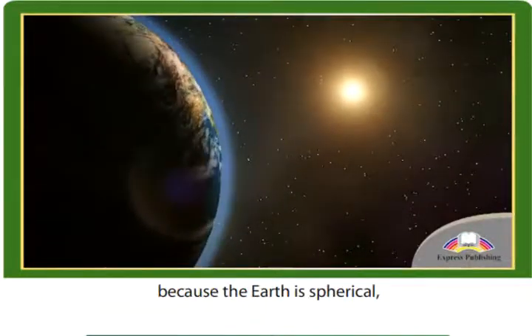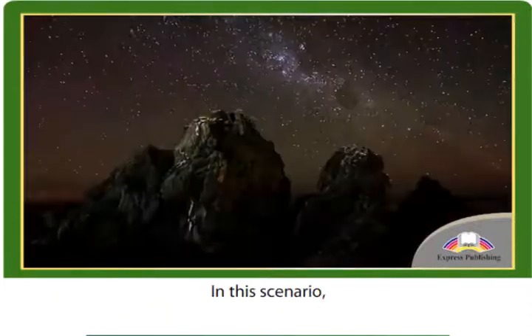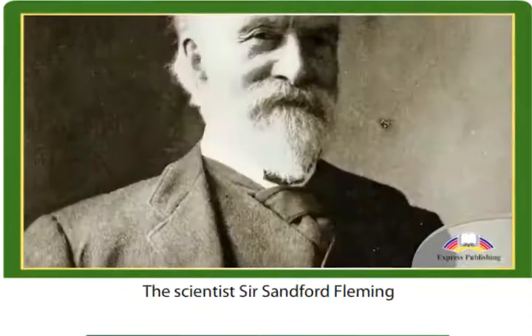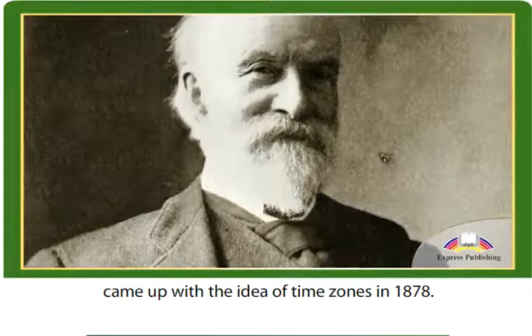However, because the Earth is spherical, it wouldn't make sense for the whole world to use UTC. In this scenario, noon in New Zealand would be in the middle of the night. The scientist Sir Sanford Fleming came up with the idea of time zones in 1878.